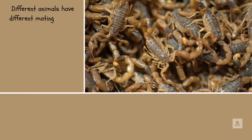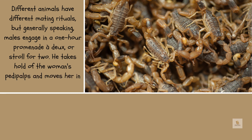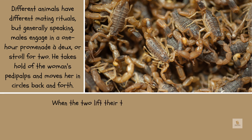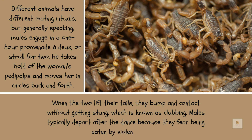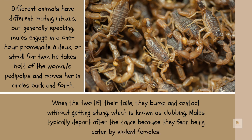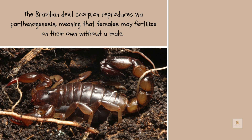The majority of scorpions live in burrows. Different animals have different mating rituals, but generally speaking, males engage in a one-to-two-hour promenade, or promenade à deux. He takes hold of the female's pedipalps and moves her in circles, back and forth. When the two lift their tails and bump in contact without getting stung, this is known as clubbing. Males typically depart after the dance because they fear being eaten by aggressive females.